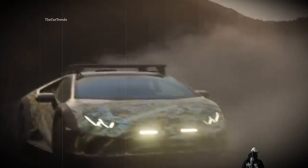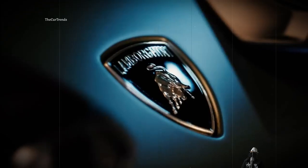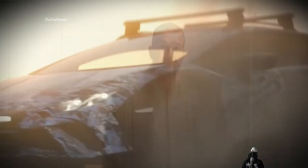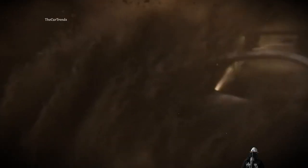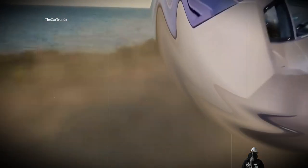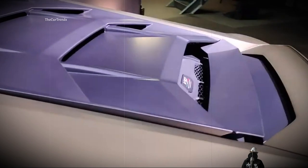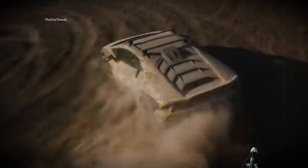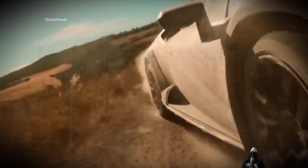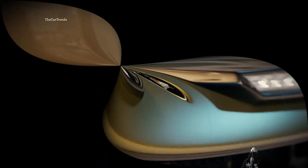While the Porsche 911 Dakar is modest, the Huracán Sterrato is absolutely another field. Its name translates from Italian simply as 'a dirty road.' Ground clearance rose by 44 millimeters; the suspension is longer, and the front and rear axles are wider by 30 and 34 millimeters respectively. Bridgestone Dueler AT 002 tires are covered with deliberately rough wheel arch extenders. The 5.2-liter atmospheric V10 produces 610 horsepower, borrowed from the rear-drive Huracán EVO RWD, with a 7-speed dual-clutch transmission and a self-locking rear differential.